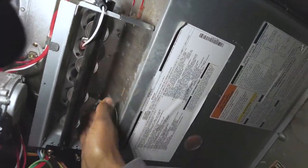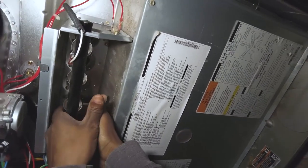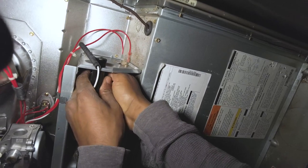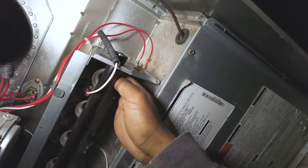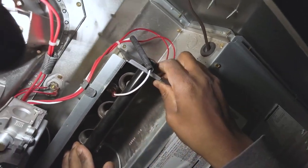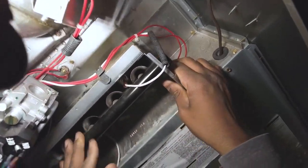This is a pretty interesting issue I found on a routine maintenance. I was doing a combustion analysis and getting over a thousand parts per million on the CO. This is definitely something I've been noticing in the field lately with the ICP furnace — burner alignment issues causing an impingement going into the heat exchanger inlet.